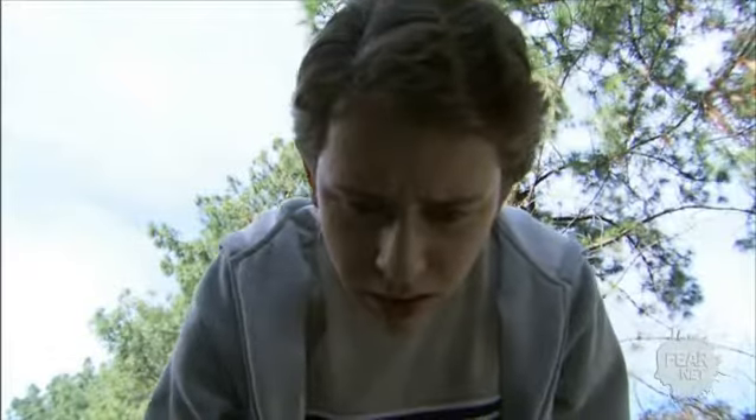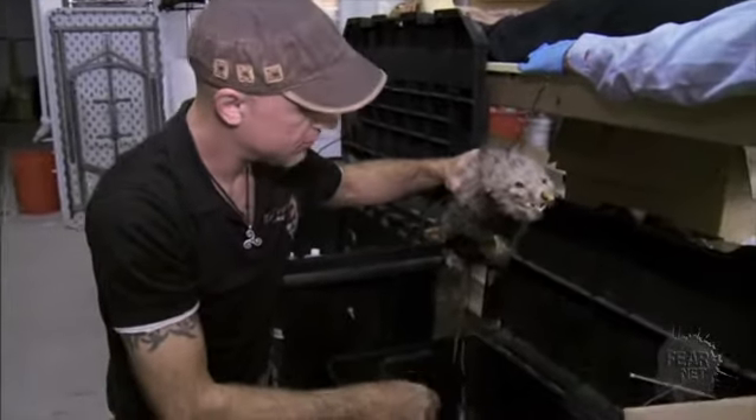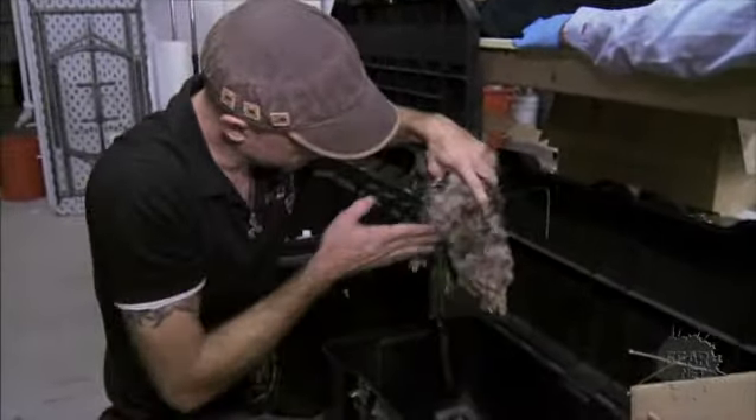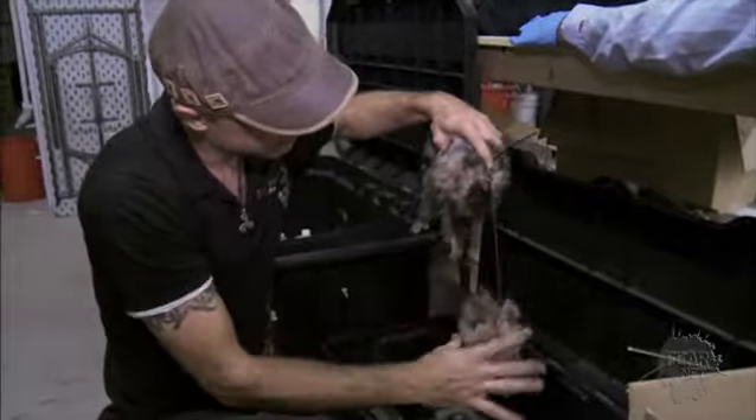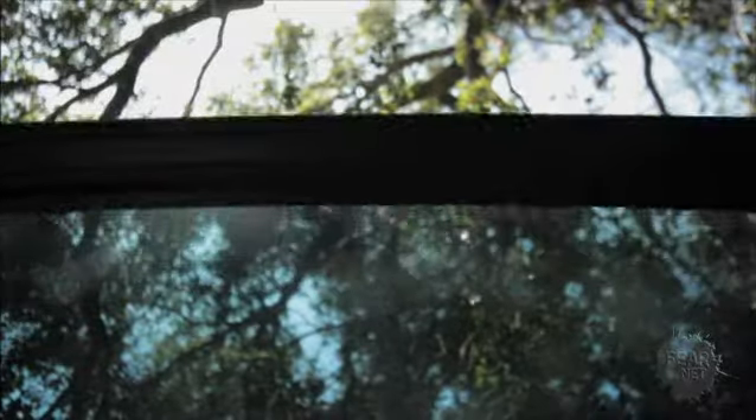We had to build skunks. We also had a possum. This guy is trying to get into the sunroof of an SUV, so as it's closing, we had to design it so that the head could come off so it could still be functional.